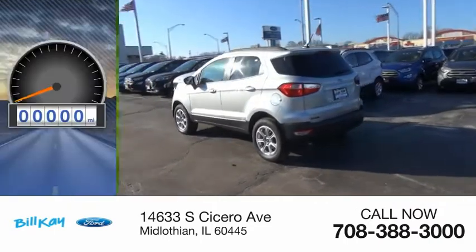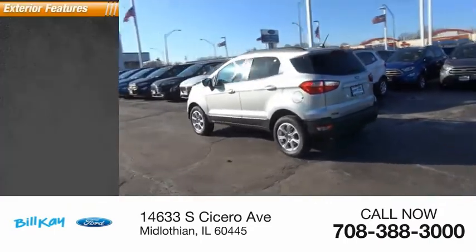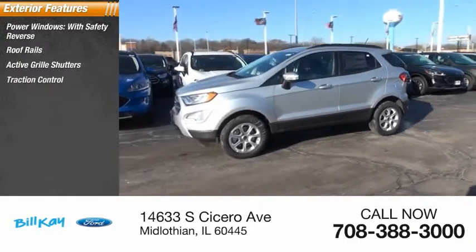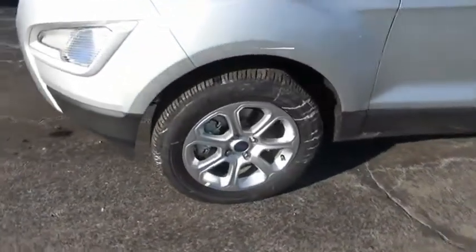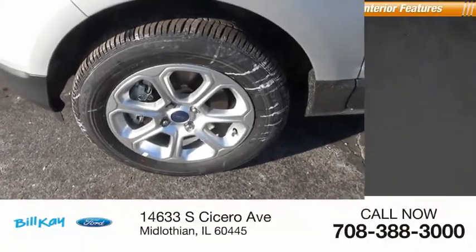This vehicle has less than 100 miles. Here are some of this vehicle's great options: power windows with safety reverse, roof rails, active grille shutters, traction control, stability control, roll stability control, fog lights, power brakes, and braking assist.